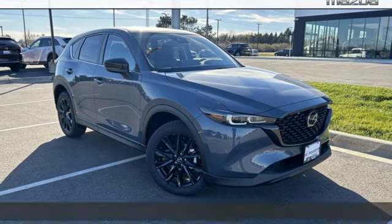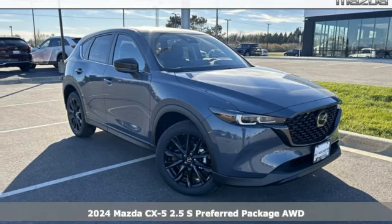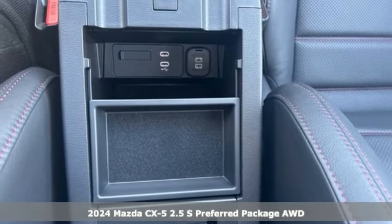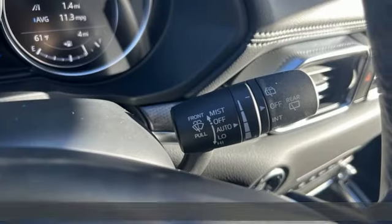It's a new 2024 Mazda CX-5. With the CX-5, it's all about connection to the road, to those around you, and to the adventures of the road ahead.